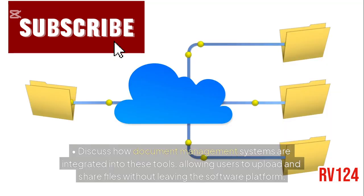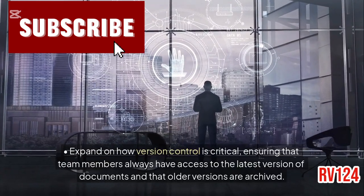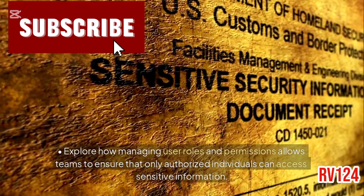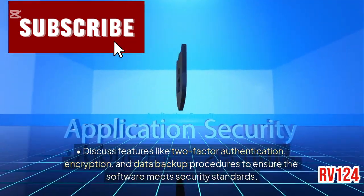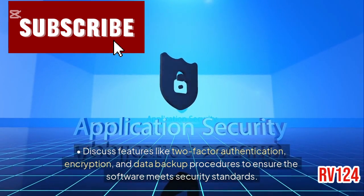File storage and document management: discuss how document management systems are integrated into these tools, allowing users to upload and share files without leaving the software platform. Expand on how version control is critical, ensuring that team members always have access to the latest version of documents and that older versions are archived. Security and permissions: explore how managing user roles and permissions allows teams to ensure that only authorized individuals can access sensitive information. Discuss features like two-factor authentication, encryption, and data backup procedures to ensure the software meets security standards.